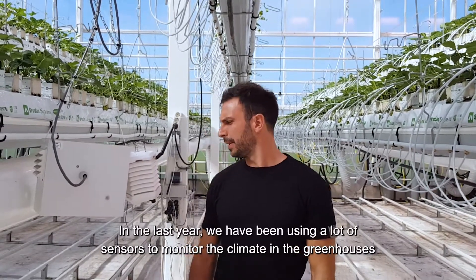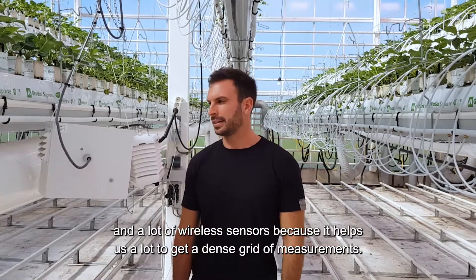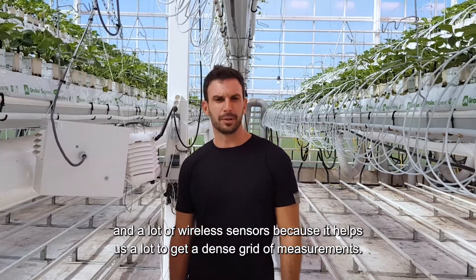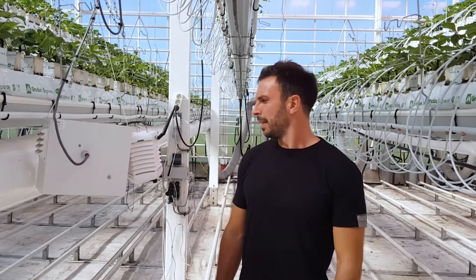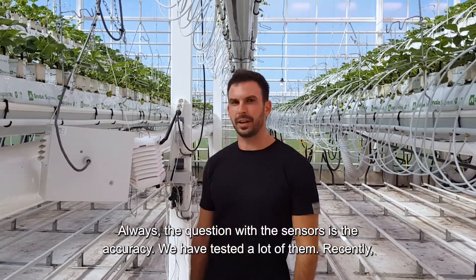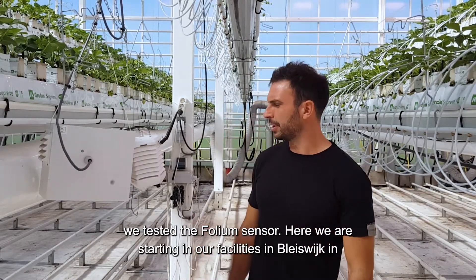In the last years we have been using a lot of sensors to monitor the climate in greenhouses — a lot of wireless sensors, because that helps us get a dense grid of measurements. The question with these sensors is always their accuracy. We have tested a lot of them, and recently we tested the volume sensor.